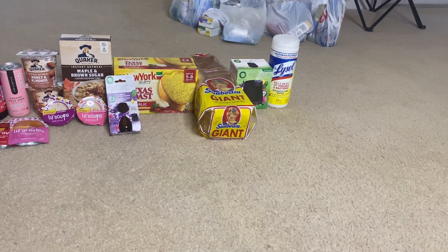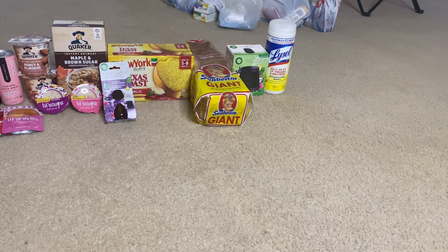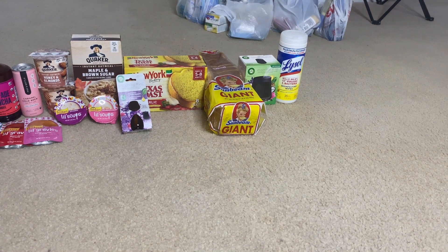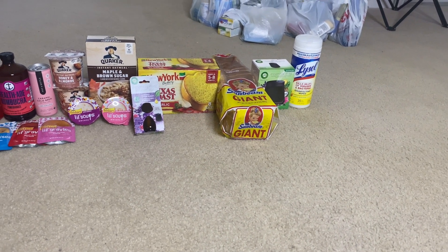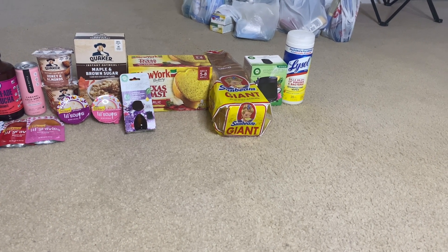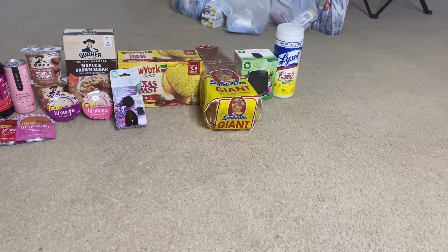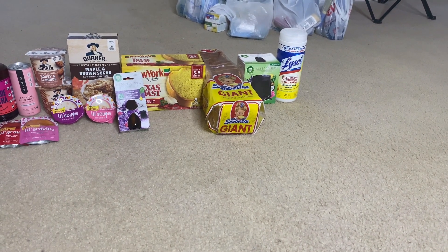Next is the Air Wick Essential Mist, which was $8.97. I got back $5.50 from Ibotta, $5.50 from Alexa, and I'll be getting back $5.50 from Shopmium because the digital coupon is no longer available on Coupons.com for my account. So with Shopmium I get back that $5.50, making this item completely free plus a $7.53 money maker! Next is the Lasso wipes — $3.47, got back 25 cents from Ibotta, 50 cents from Coupons.com, 50 cents from Alexa, and completed the Lasso bonus for another 50 cents, making it just $1.72.